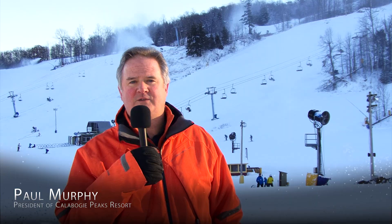Welcome to Calabogie Peaks. I'm Paul Murphy, the Resort's President, and I want to welcome you here today to talk about snowmaking and the art of snowmaking, which is key to any resort and any ski mountain.